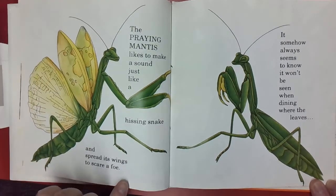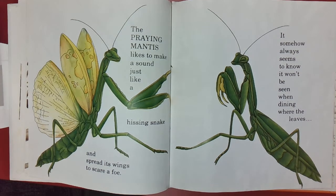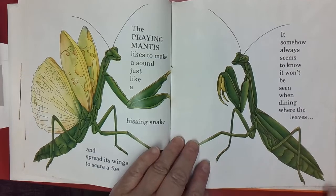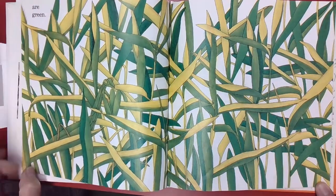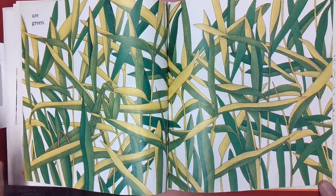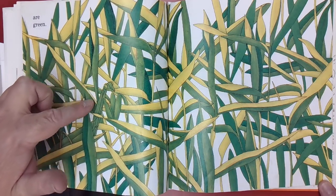The praying mantis likes to make a sound just like a hissing snake and spreads its wings to scare a foe or enemy. It somehow always seems to know it won't be seen when dining where the leaves are green. Can you find it? Where is it hiding? I see eyes — there he is.